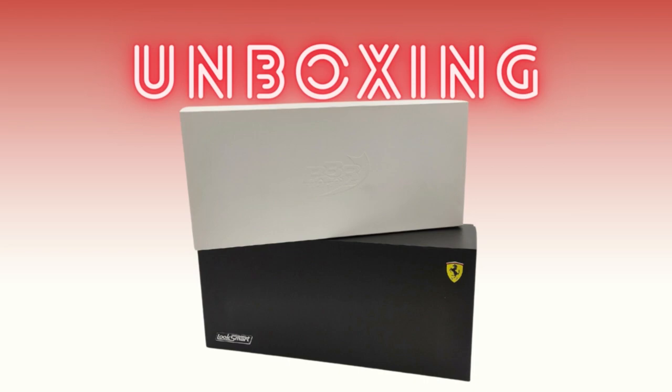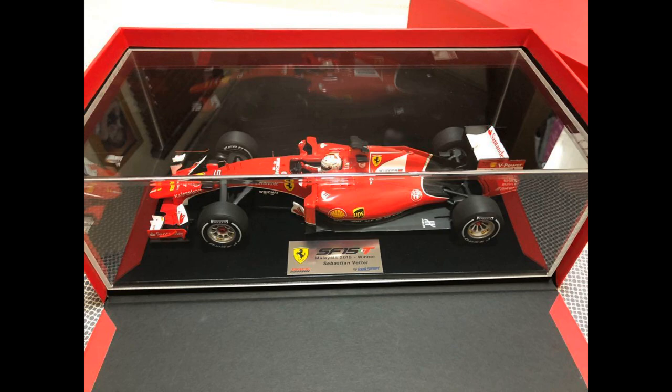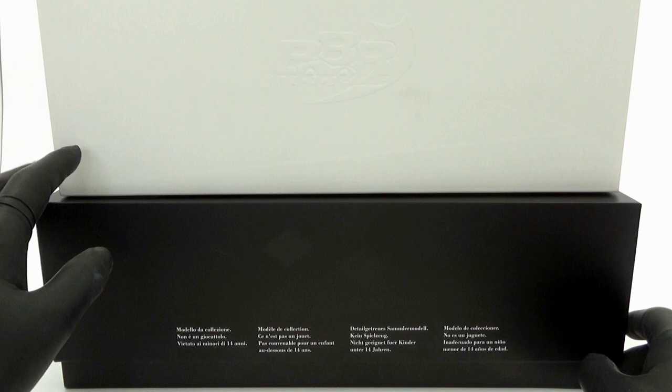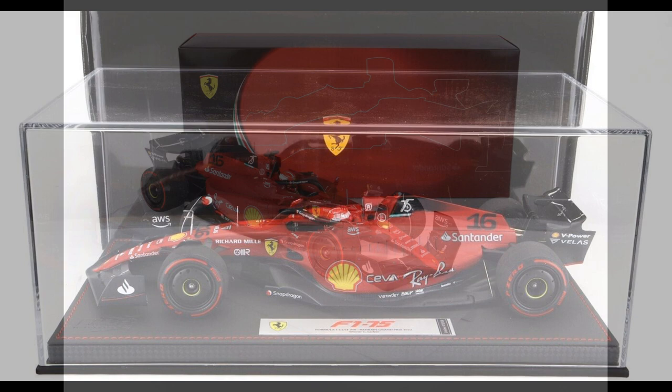The style of the packaging couldn't be more different. The BBR version I have here is the standard version without the plinth and display case, while the LookSmart does come with a display case in the same style they always use. This is reflected in the price, as the LookSmart version is slightly more expensive. However, the cost of a standalone display case would surpass that amount, so you could argue the LookSmart is better value for money. There is a more luxurious version of the BBR with a leather plinth and display case, but the price is much higher than the LookSmart.